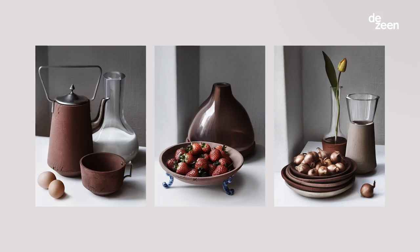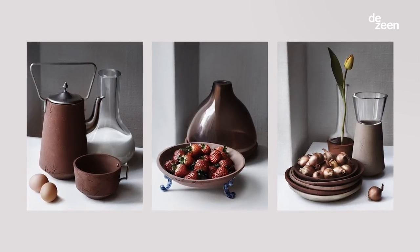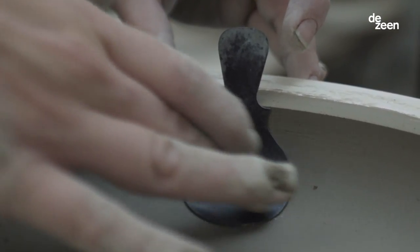We wanted a rough ceramics which fitted with the land that we got the soil from. Every product has a stamp where it says the location where the material comes from.